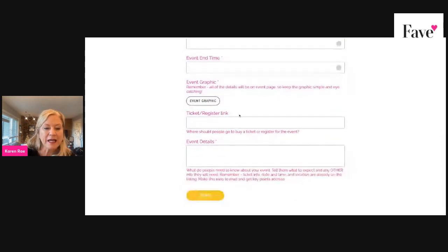Add your graphic. The best size for your graphic is a rectangle — in Canva that's the Facebook Cover size, which is 1640 by 924 pixels. If you just type in 'Facebook cover' in Canva, that should come up for you.